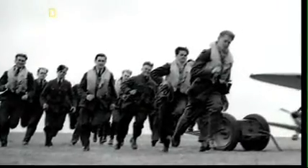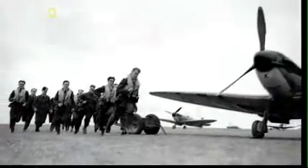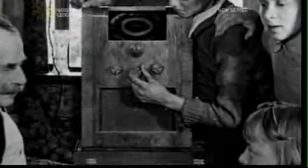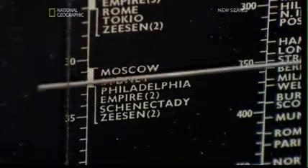Vastly outnumbered, our pilot's lifeline was a new experimental machine that shared its technology with the latest household gadget. This is London calling. The whole fury and might of the enemy must very soon be turned on us. At the time, few people knew what a radio wave actually was.